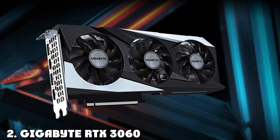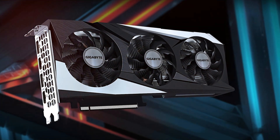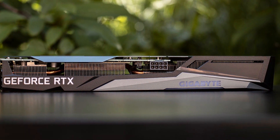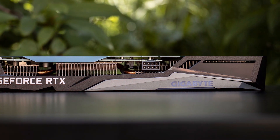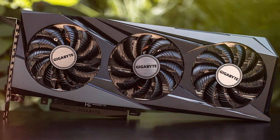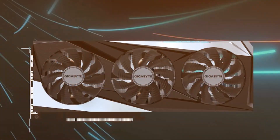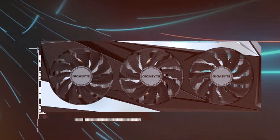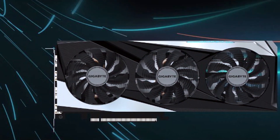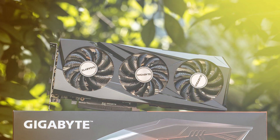Next up at number two we have the Gigabyte RTX 3060 Gaming OC 12G, a budget-friendly yet powerful option for Blender artists. The design of this GPU is impressive, featuring a dual fan cooling system in a compact form factor. It's quality-built and designed to last. Usability is where the RTX 3060 shines — with 12 GB of GDDR6 memory and RTX capabilities, it handles Blender tasks with ease. While not as powerful as some competitors, it offers a fantastic balance between cost and performance. Ray tracing and DLSS support enhance your Blender experience, and it's an effective choice for 1080p rendering.